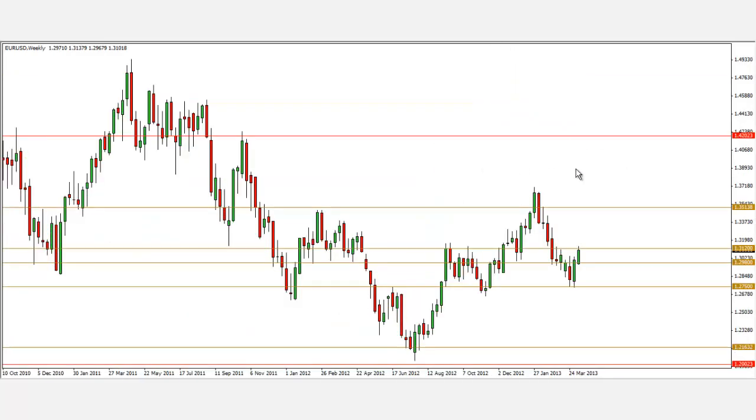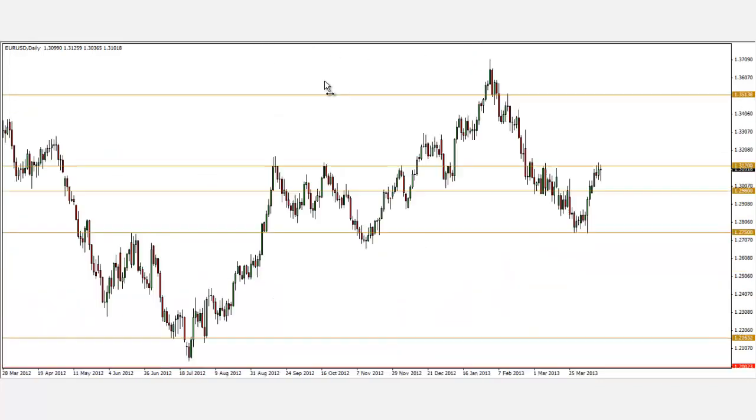The next pair we'll be looking at is the Euro Dollar. On the weekly chart, you can see that 1.3120 is a key level to watch. Looking at the daily chart more clearly, you can see resistance, resistance, resistance — it broke out, came back, broke through resistance and support, rallied up again, and we are now back at 1.3120.